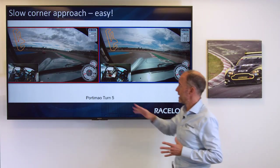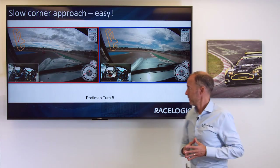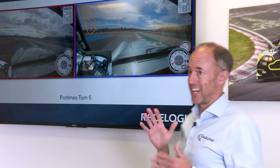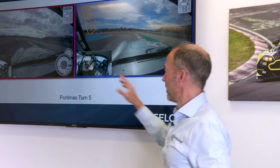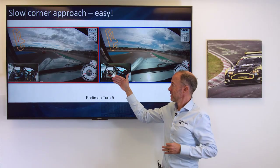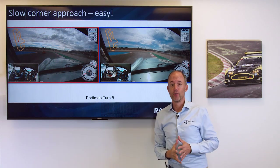It's quite a slow-speed corner — entry speed sort of between 45 and 50 miles an hour — and also it's a left-hand curve. Now looking at the car, it's a right-hand drive car, so Alex and myself are sat far over to the right-hand side.